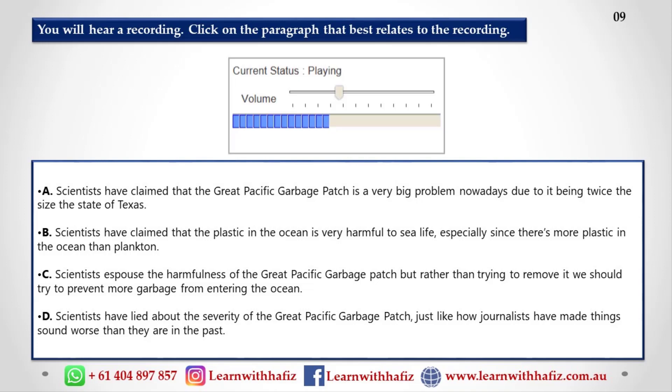Some scientists even said that there is more plastic in that ocean than plankton — the tiny animals and plants that fish eat. But a new report shows that while there is a very serious problem for the environment, it's not as great as many scientists have said. The research showed that the garbage covers an area much smaller than Texas. And while plastic can harm some sea life, it actually feeds other tiny living creatures. For this reason, the report concludes that we shouldn't try to remove the plastic but should focus on stopping more garbage from entering the ocean.